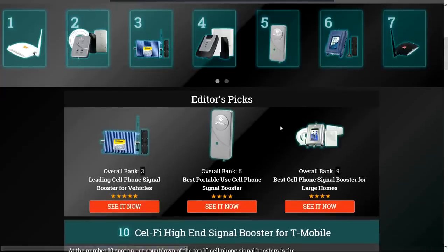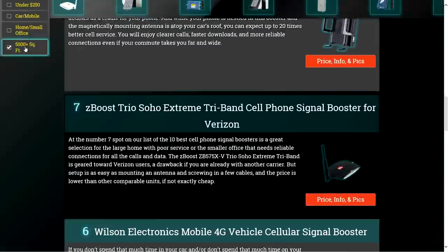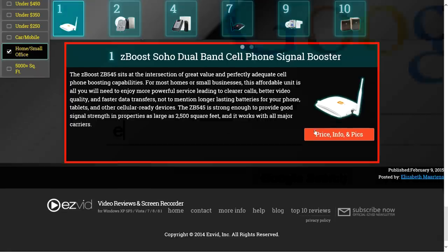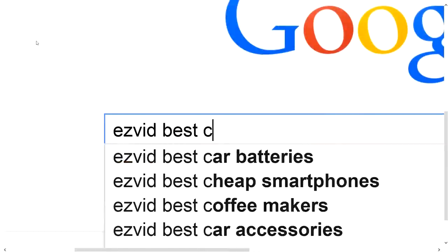To get full reviews for each cell phone signal booster in our list and quickly narrow down which one is right for you, click the links beneath this video or search for EasyVid best cell phone signal booster.